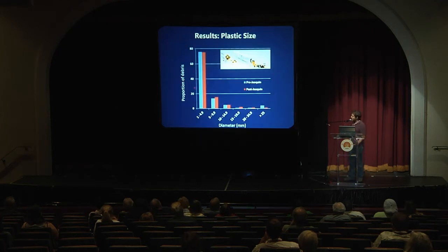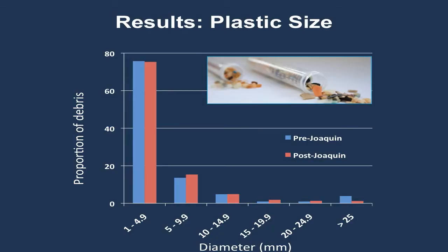Looking at pre-hurricane trawls in blue and post-Joaquin trawls in red, we can look at the proportion and size of debris captured. We see that most of the debris — the majority of it — was less than five millimeters, and those are classified as microplastics. So really a lot of the plastic we're seeing is very small, and the size of the plastic in the environment doesn't really matter in terms of how wind or currents act on it.